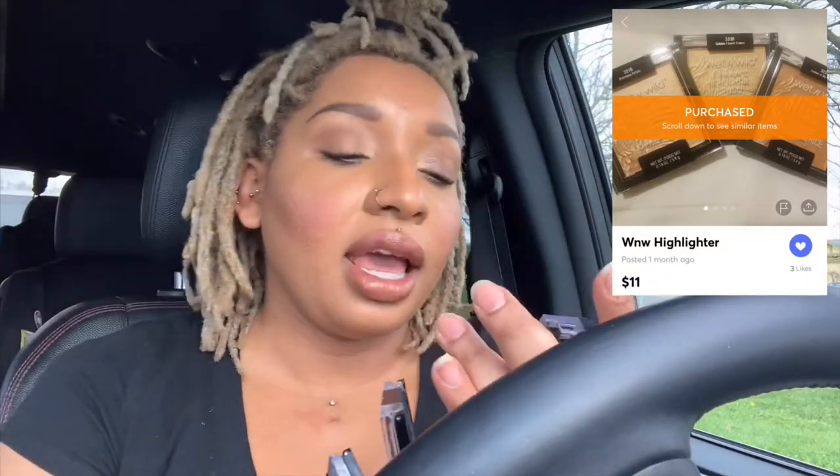I got this bundle here — Golden Flower Crown, Precious Petals, and Crown of My Canopy. There's a YouTuber I saw using Crown of My Canopy. She has a darker complexion and it looked really good on her, so I'm wondering how it's going to look on me. I really shouldn't be putting this on my face now because my skin is so dewy. Oh my gosh, it's not done. Wow. That is very pretty. All of these are brand new and unopened, so I feel like I got a really good deal.